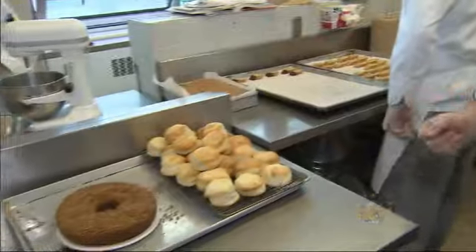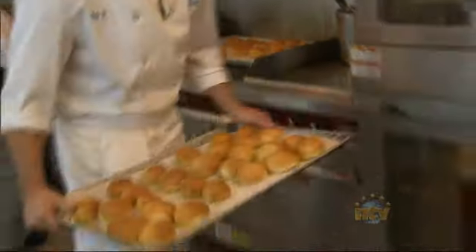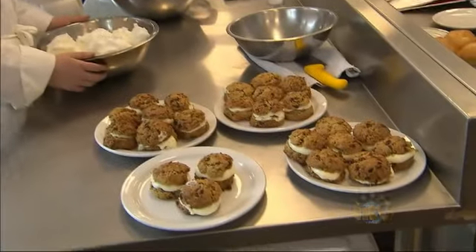Did some brownies today. We have tea buns done by Melissa. We have a coffee cake being done. We have dinner rolls being done, a sweet dough today. Back here we have Chelsea and Chloe, and they're actually doing a sponge cake as well today with a lemon cream filling.